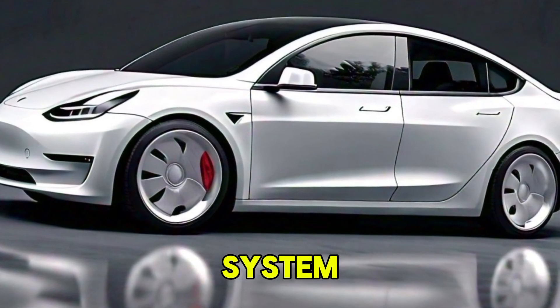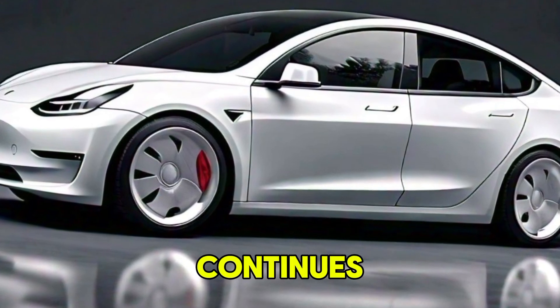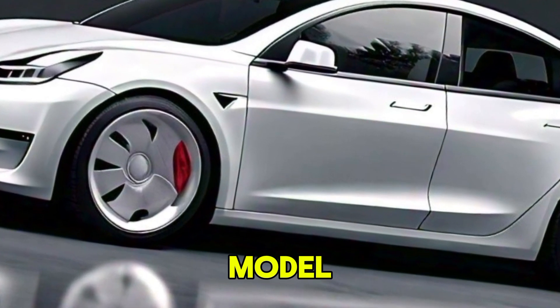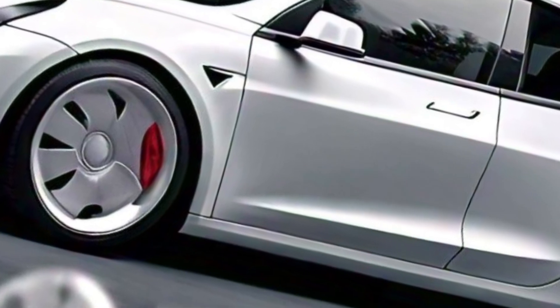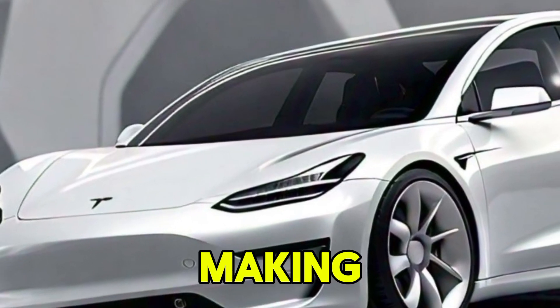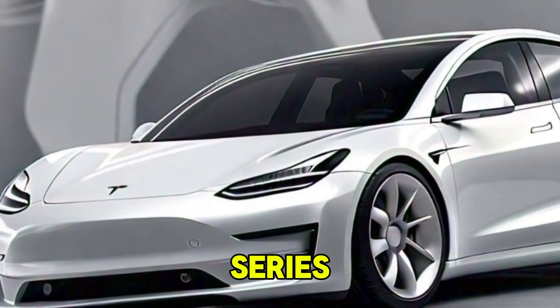One of the standout features of the Model 2 is its advanced autopilot system. Tesla continues to push the envelope with their self-driving technology, and the Model 2 is no exception. It comes with enhanced driver assistance features, making long drives and city commutes a breeze.